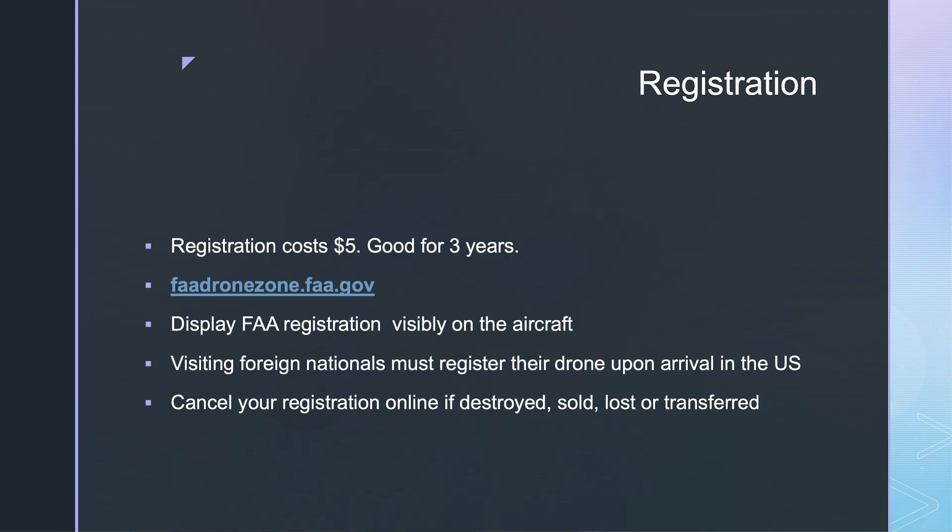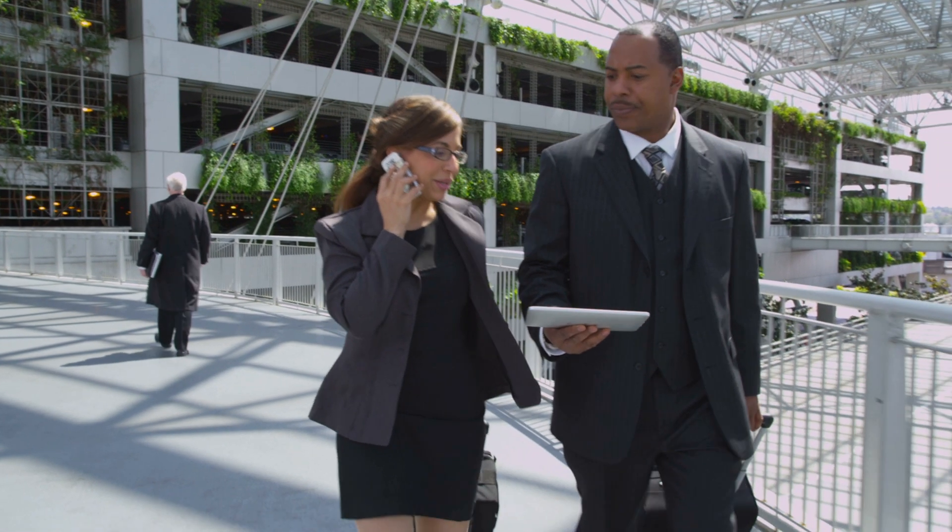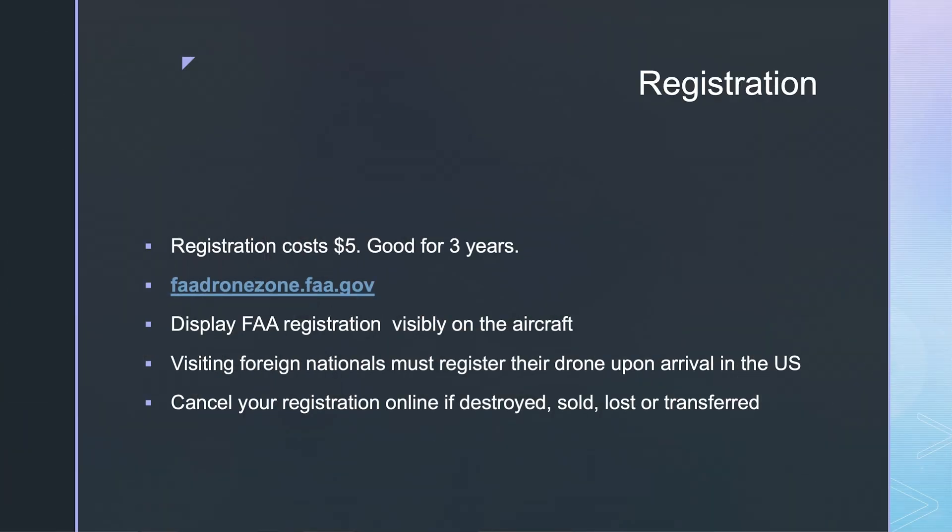If you are a visiting foreign national, you must register your drone when you arrive in the United States. And if your drone is destroyed, sold, lost, or transferred to another operator, you need to cancel your registration.